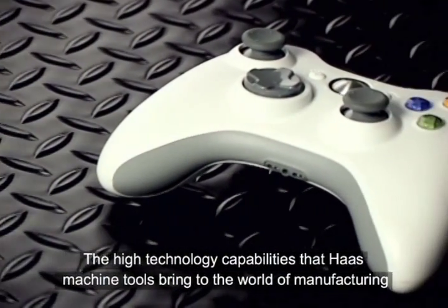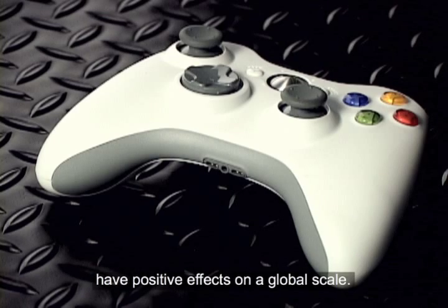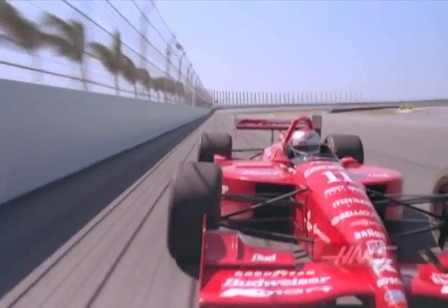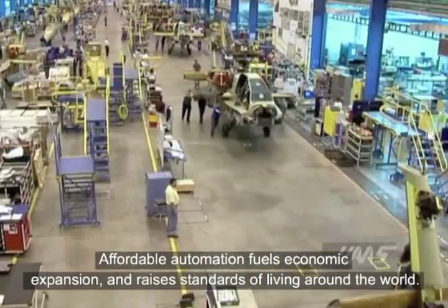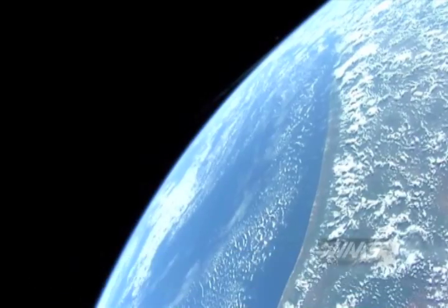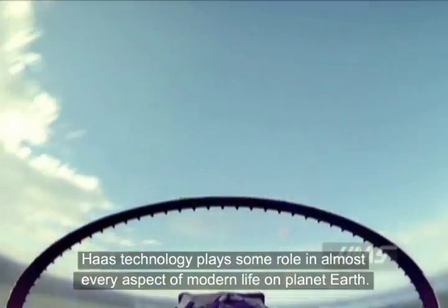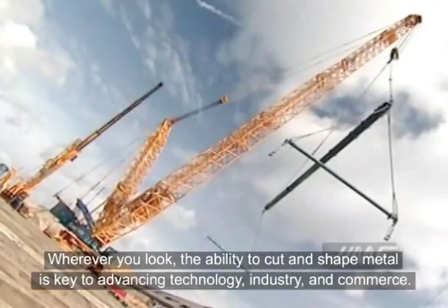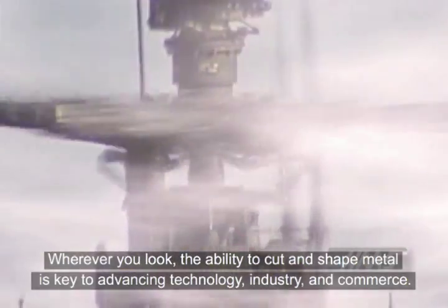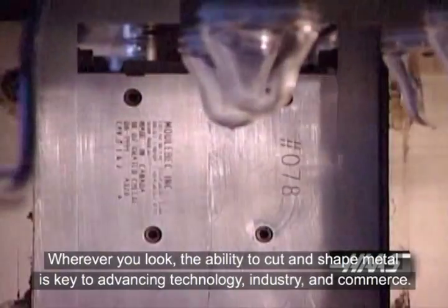The high technology capabilities that Haas machine tools bring to the world of manufacturing have positive effects on a global scale. Affordable automation fuels economic expansion and raises standards of living around the world. Haas technology plays some role in almost every aspect of modern life on planet Earth. Wherever you look, the ability to cut and shape metal is key to advancing technology, industry, and commerce.